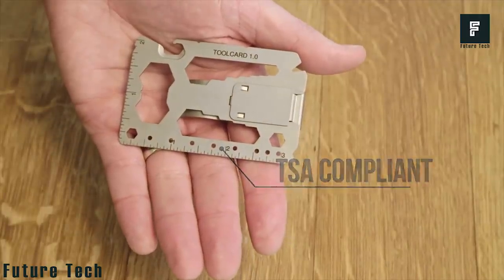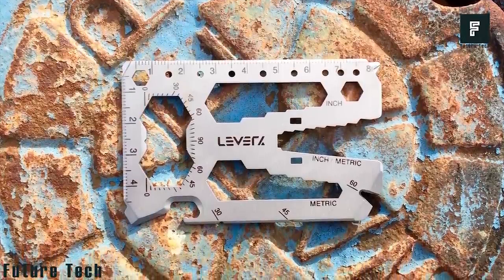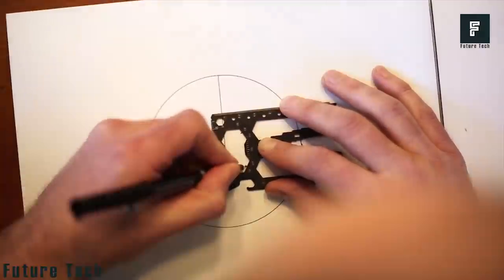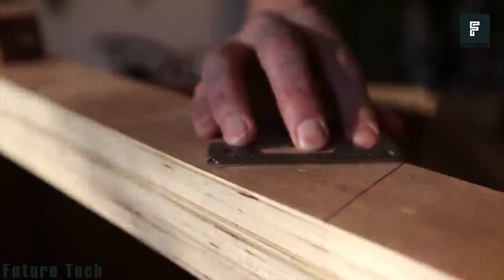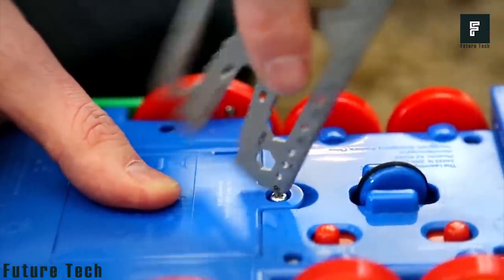The device includes a large number of tools, including a bottle opener, can opener, box opener, cord cutter, pry bar, Phillips screwdrivers, flathead screwdrivers, inch ruler, metric ruler, 8-inch closed-end wrenches, 8 metric closed-end wrenches, 8 open-end wrenches, a ¼-inch hex bit holder, protractor, speed square, straight edge, a graduated compass, and more.